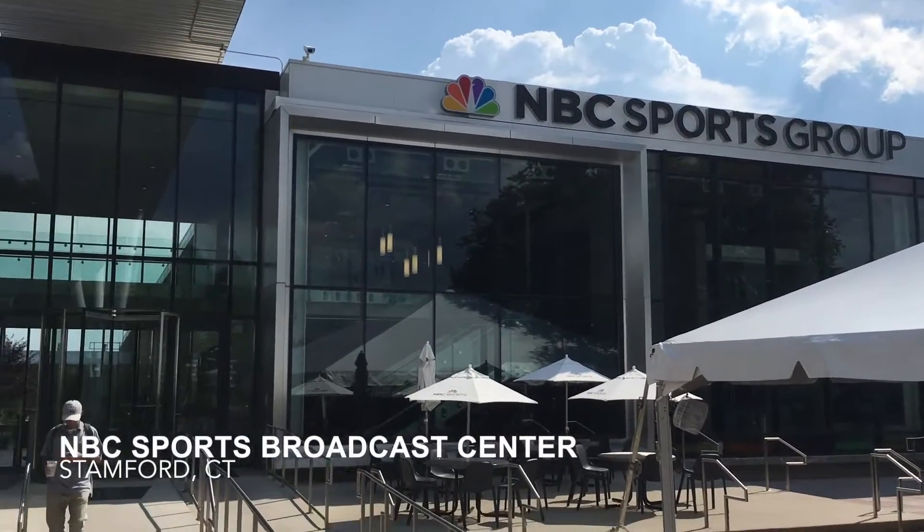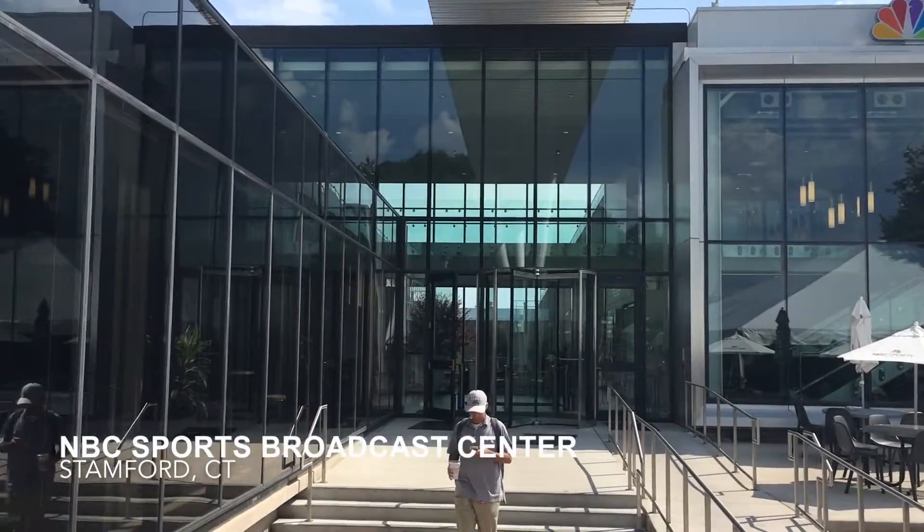SVG's Jason Dachman here. We're at NBC's Stanford Broadcast Center. I'm here with Tim Canary of NBC Sports. Tim, thanks for joining us.